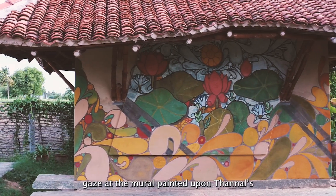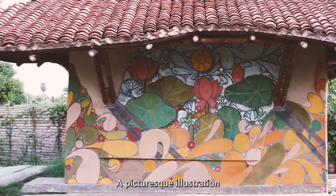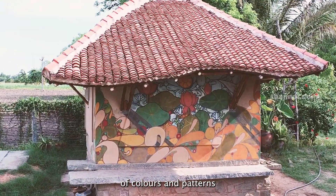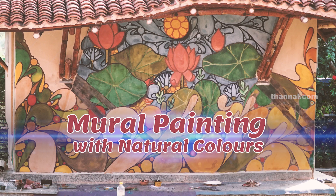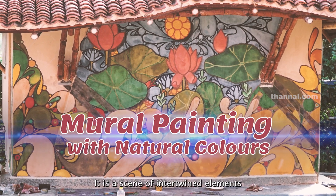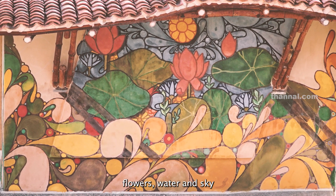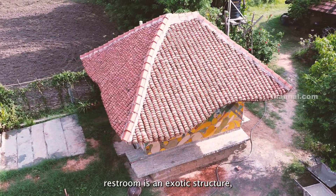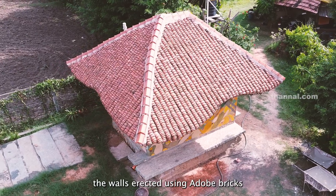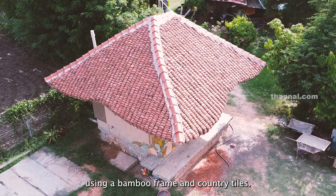Setting an initial gaze at the mural painted upon the panel structure — a picturesque illustration of a blissful dance of colors and patterns that acknowledge the spirit of nature. It is a scene of intertwined elements with the colors of plants, flowers, water, and sky. The outhouse restroom is an exotic structure, its walls erected using adobe bricks and covered on top using a bamboo frame and country tiles.